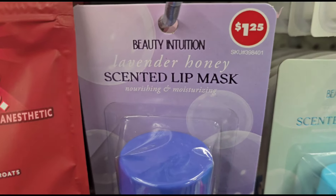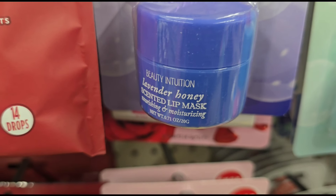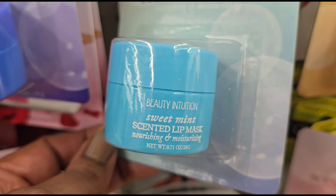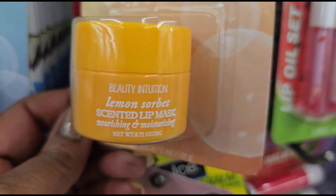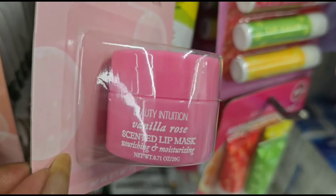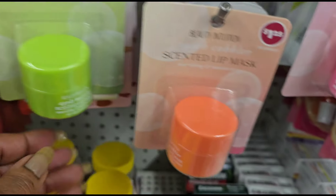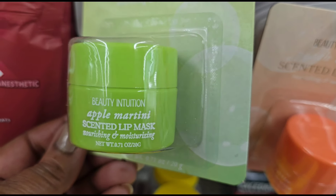More Beauty Intuition — this is lavender honey scented lip mask, nourishing and moisturizing. Then they have sweet mint, lemon sorbet, vanilla rose, peach cobbler scented lip mask, and apple martini. Those are cute!